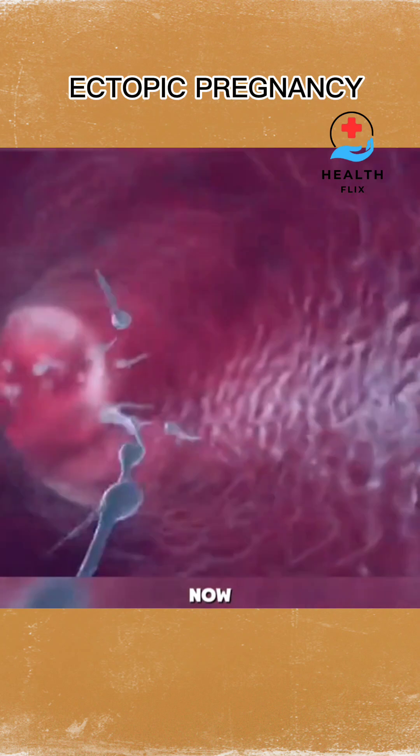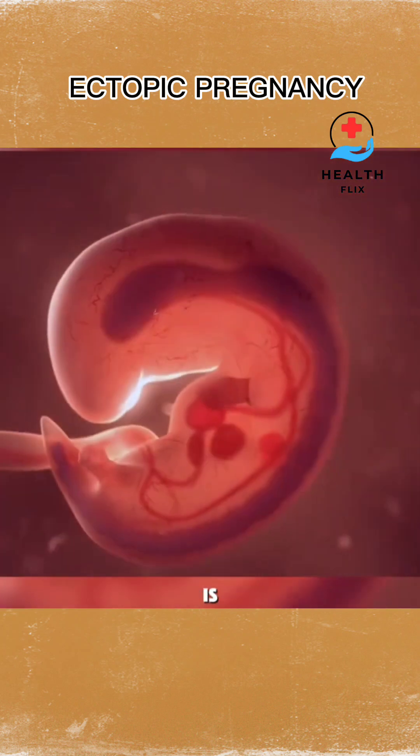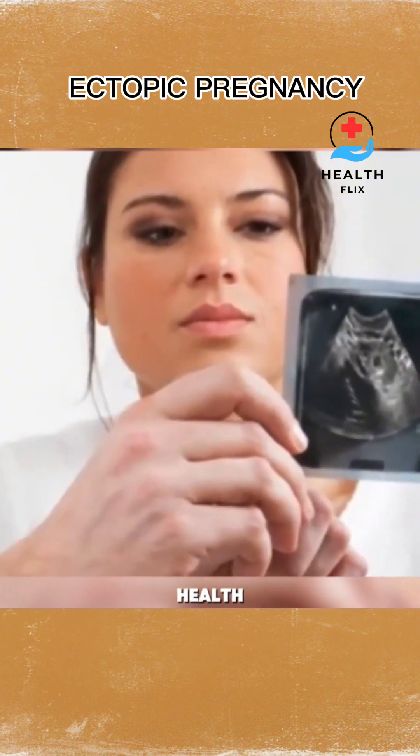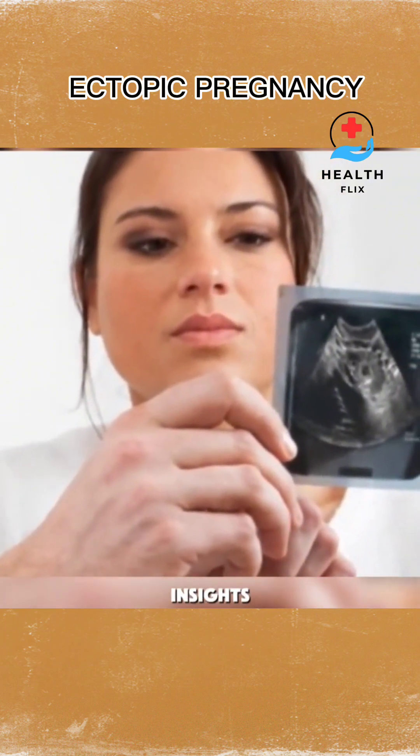So, now you know what an ectopic pregnancy is and why early detection matters. Stay informed and take care of your health. Follow for more health insights.